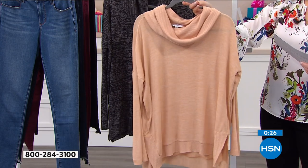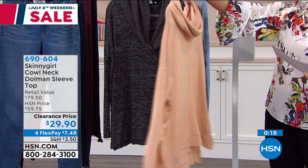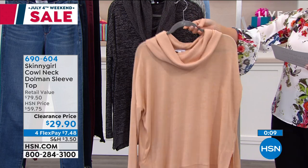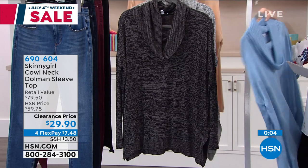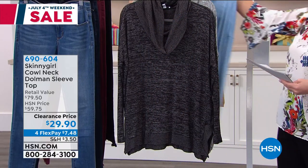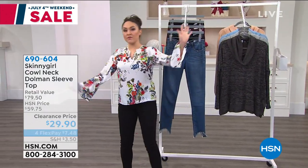I love that sleeve — you can just zhuzh it up and make it look a little different, or you can pull it down and have it cover part of your hand. I like that comfy cozy look, like you're just about to jump on the couch with a cup of hot chocolate or coffee. Easy care, easy wear — machine wash, tumble dry, extra small through 3X. We have the camel, the black, the heather gray, and the very popular denim blue. This is normally a $60 Skinny Girl top, now on clearance under $30, with flex pay available just until midnight tonight.